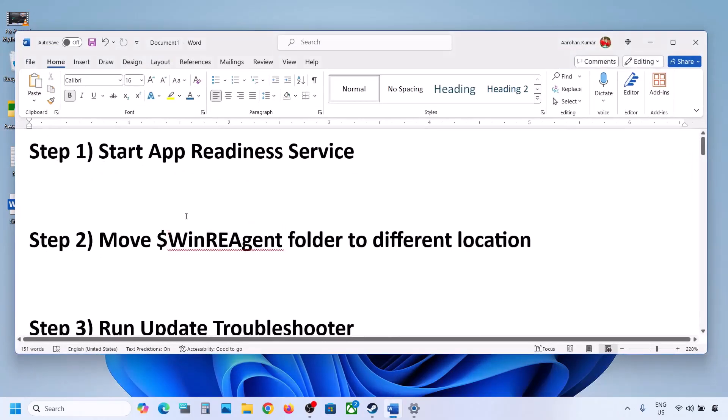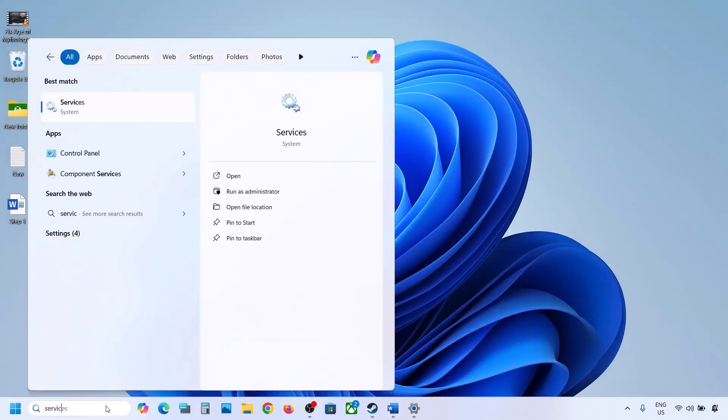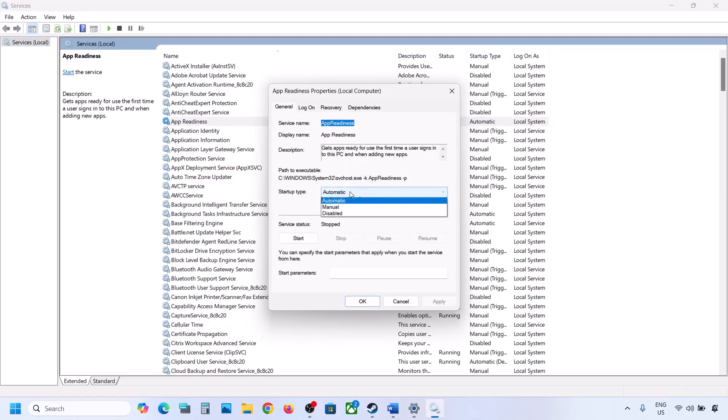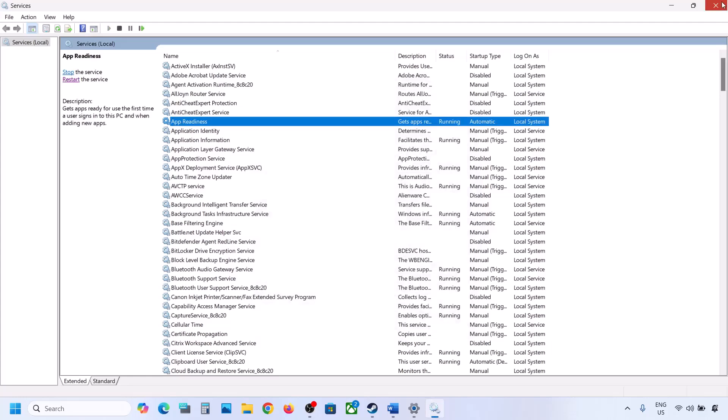The first step is to start the App Readiness service. For this, type 'services' in the Windows search box and click on Services. Find App Readiness, double-click on it, set it to Automatic, click Apply, click Start if highlighted, and then click OK.